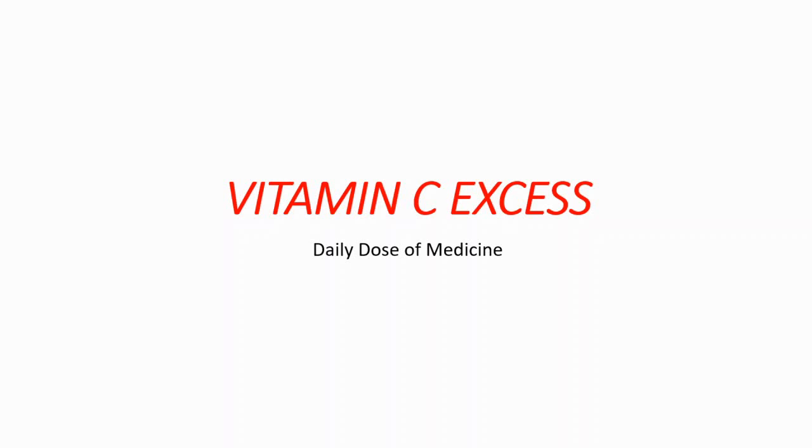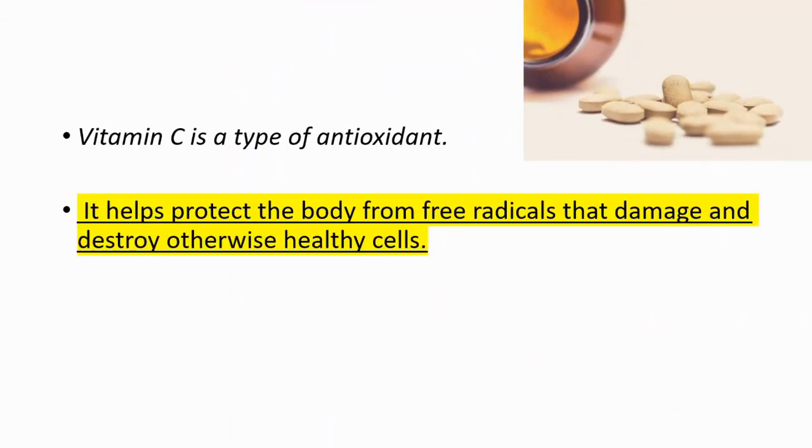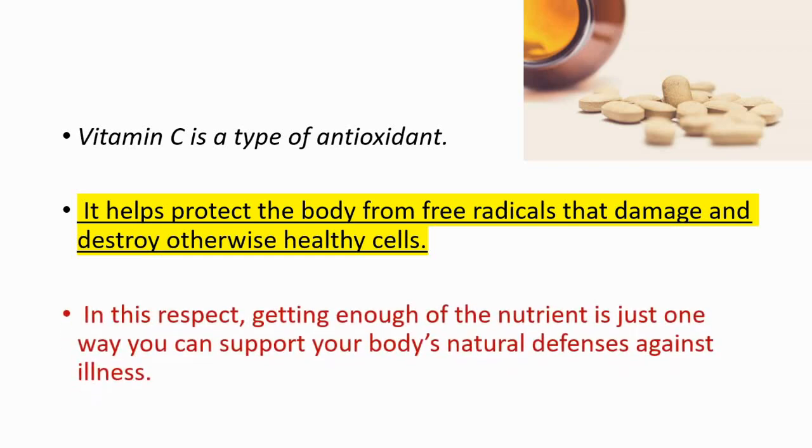The topic we're going to talk about today is vitamin C excess. Vitamin C is a type of antioxidant, and it helps protect the body from free radicals that damage and destroy otherwise healthy cells. Getting enough of the nutrient is one way you can support your own body and protect it from illnesses.